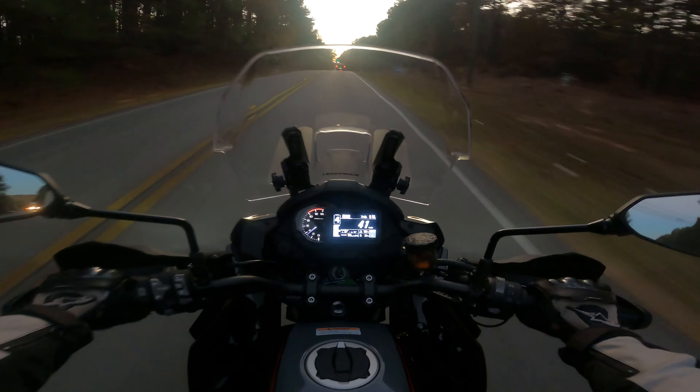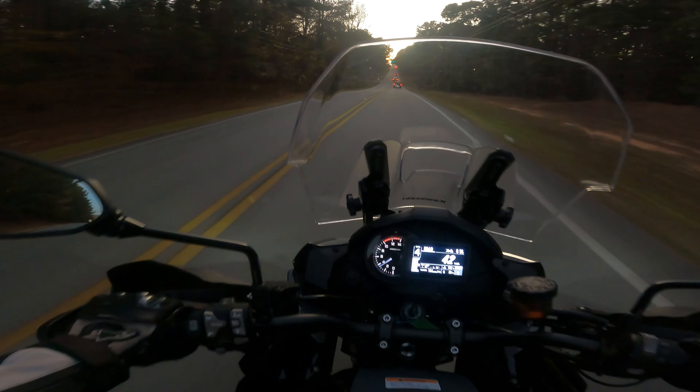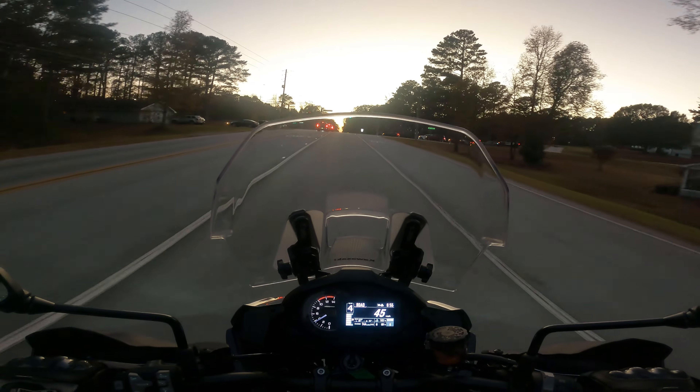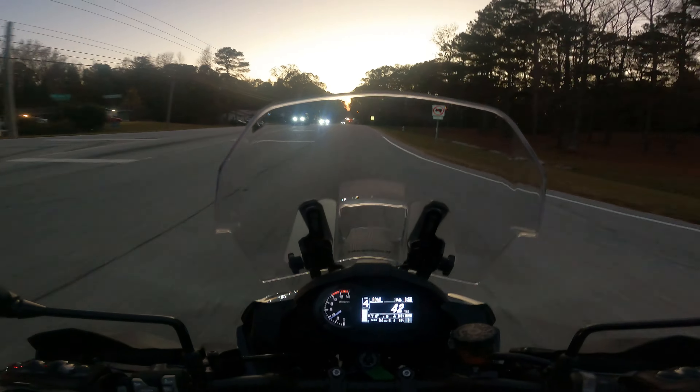Love it! If it gets darker on my way home I can check out how the cornering lights work. Old Peach Tree Road — there's always Peach Tree roads, I don't know which one to take.